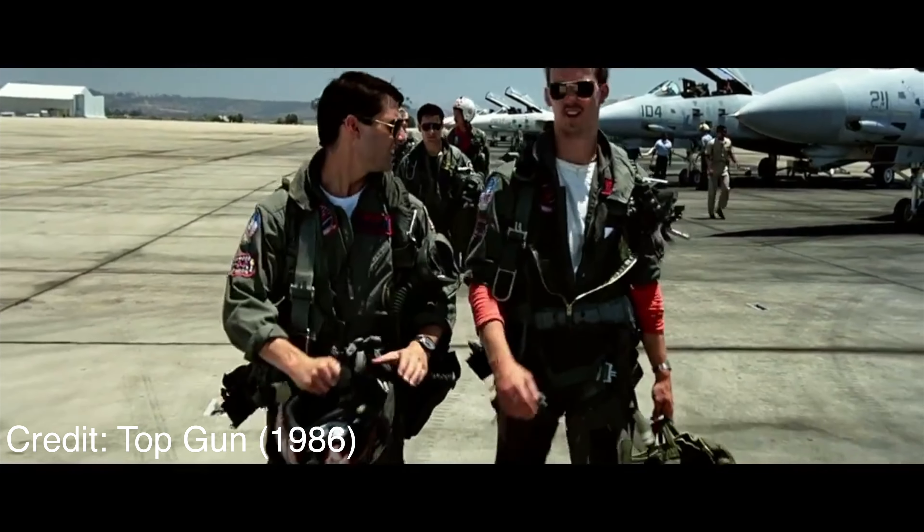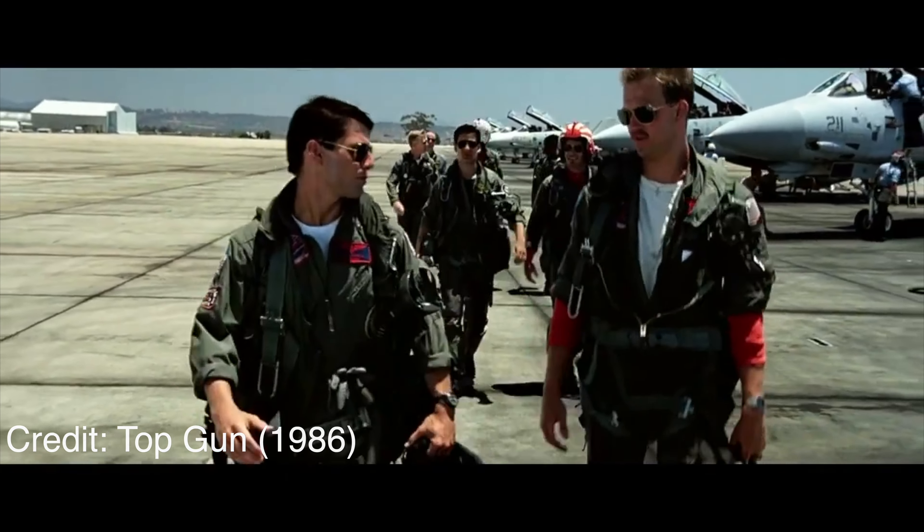I feel the need, the need for speed. If you have the need for speed, then Tesla has you covered, and if you have an extra $2,000 laying around, Tesla can get you there about a half a second faster with their Acceleration Boost software upgrade.